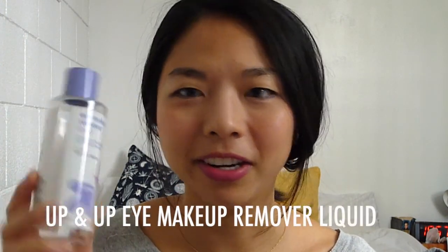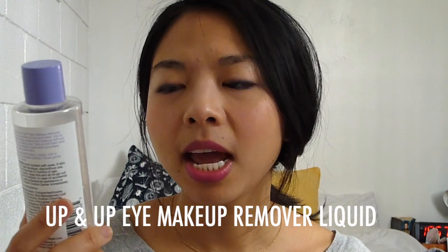I also finished the Up and Up Eye Makeup Remover Liquid — I'm really a Target fan. It says it's compared to Neutrogena Oil-Free Eye Makeup Remover. I tried the Neutrogena one once and didn't like it because it was too oily, but I heard so many good things so I gave it another shot, and it was just as oily. It says oil-free but I don't get it — it was greasy and I wear contacts, so it was seeping under them and messing with my vision. I definitely prefer the Almay one.